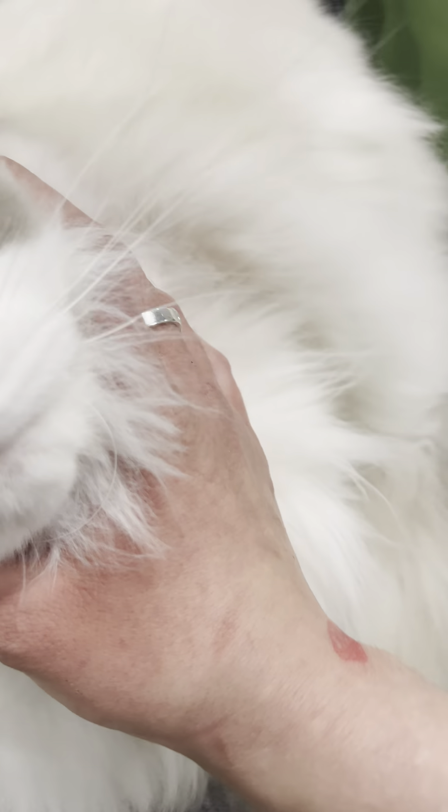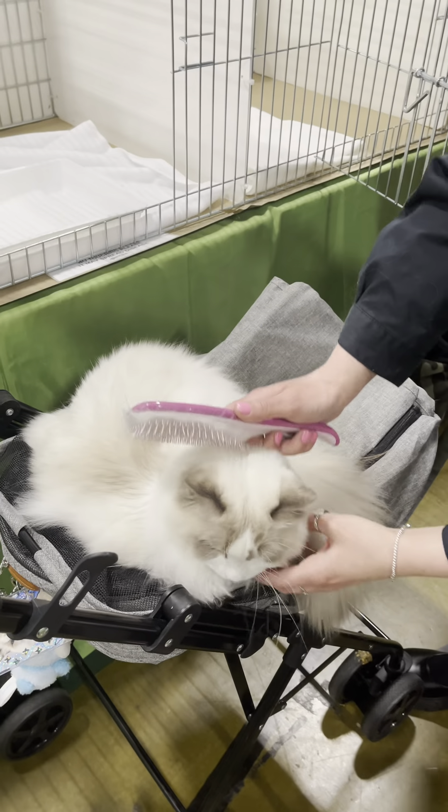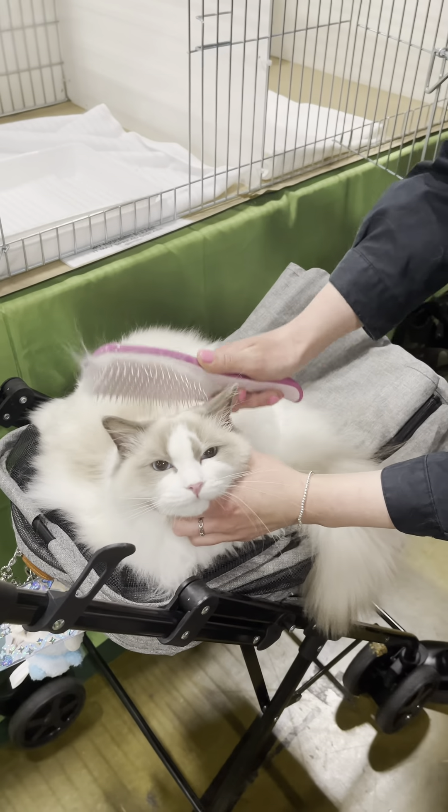Hi everyone, welcome back to our channel. We've got a special video for you today — keep watching to see more of Muffin's first cat show.